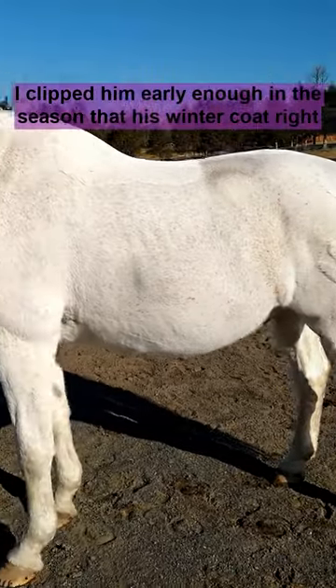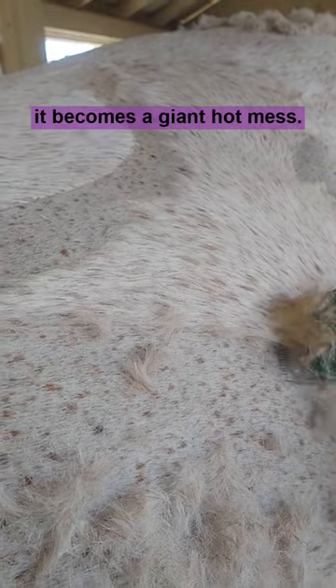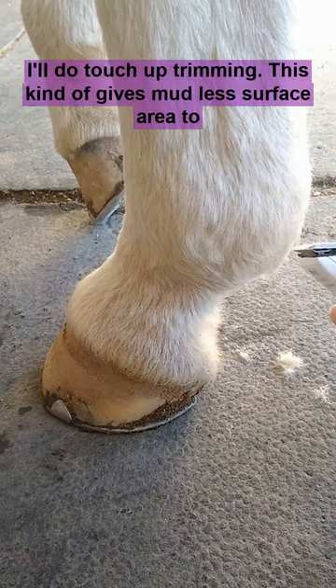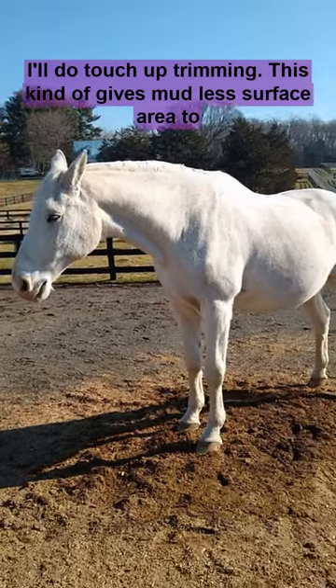I clipped him early enough in the season that his winter coat right now is warm enough for our weather, but it's not so long and fuzzy that it becomes a giant hot mess. I also use sheets — this keeps a lot of the dirt away. As needed, I'll do touch-up trimming, which gives mud less surface area to glom onto.